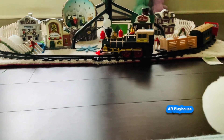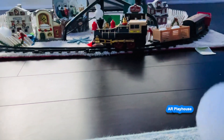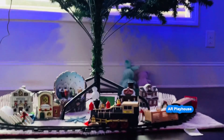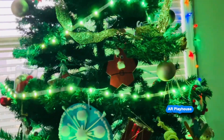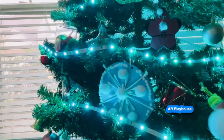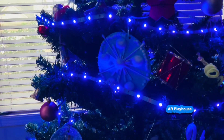Now that Lily and Bun Bun are closing their eyes, I can hide the white snowball. There's no space at the bottom of the tree. Let's look up. I got an idea. I see the snowflake ornament. I'm going to hide it behind the snowflake ornament. Let's see if they can find the snowball.